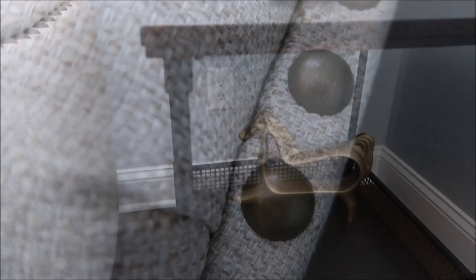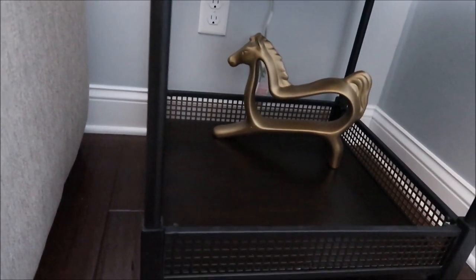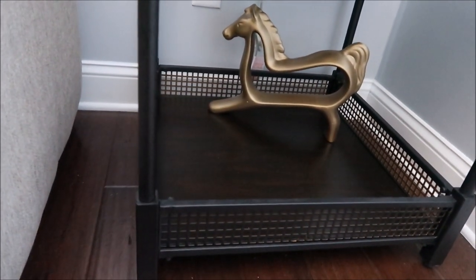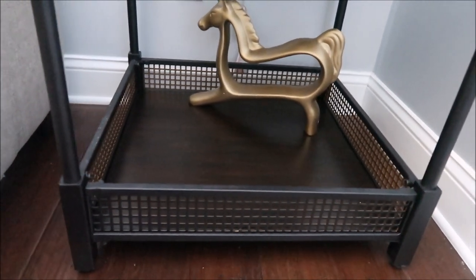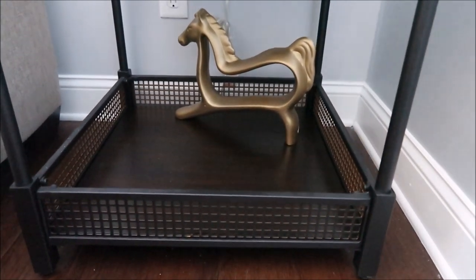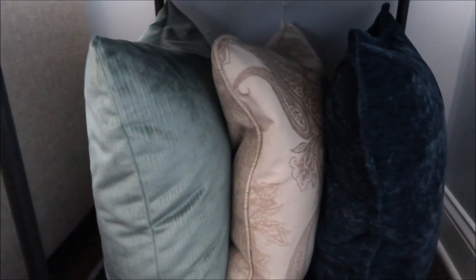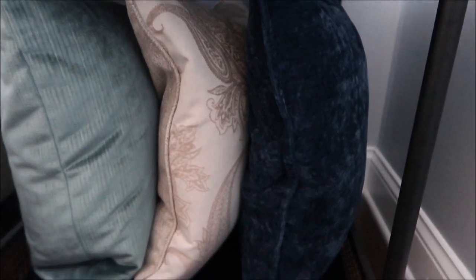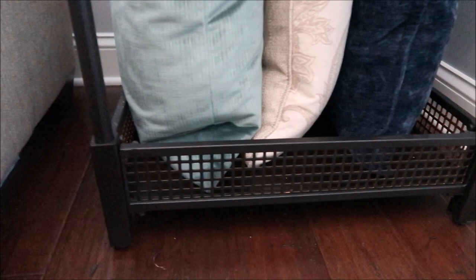Here is a look at the end table. Unfortunately this particular end table is no longer available — it was on clearance — but I always think about practicality when buying pieces for our home. This table offered a really good storage system for the pillows, so when we're in here playing and watching movies, I don't have to worry about anything getting damaged. I can just move it out of the way.